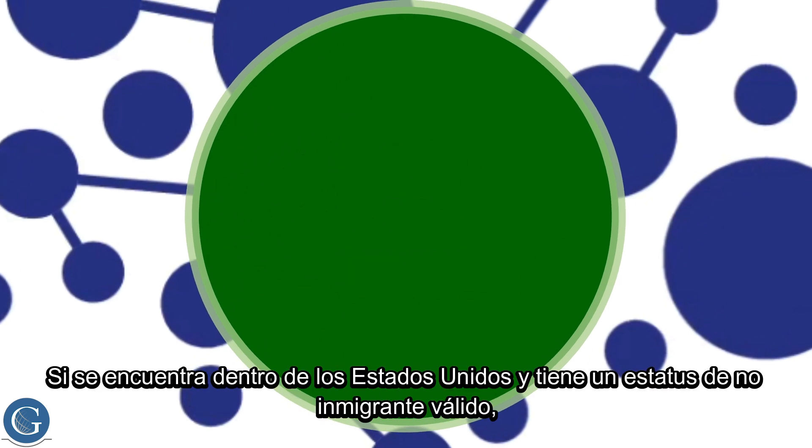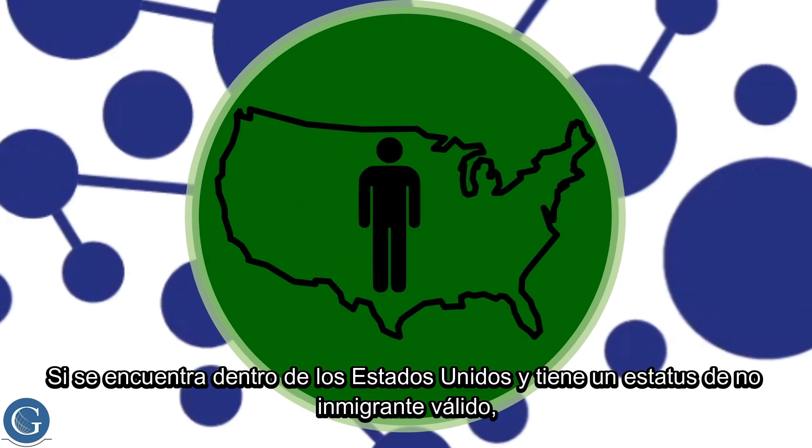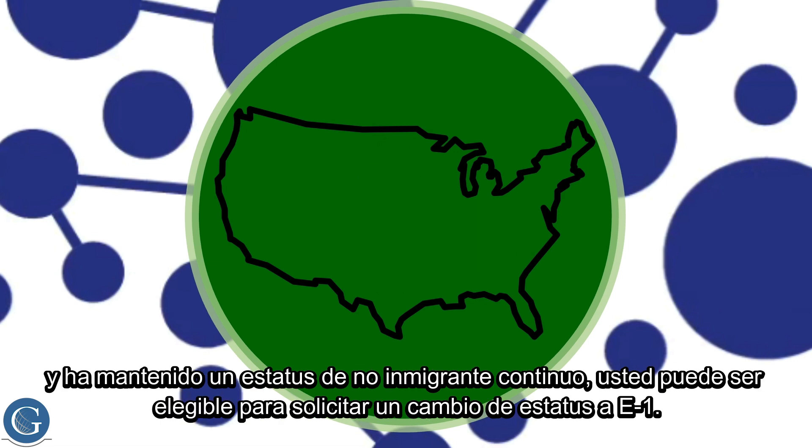Change of Status: If you are inside the United States in a valid non-immigrant status and have maintained continuous non-immigration status, you may be eligible to request a change of status to E-1.